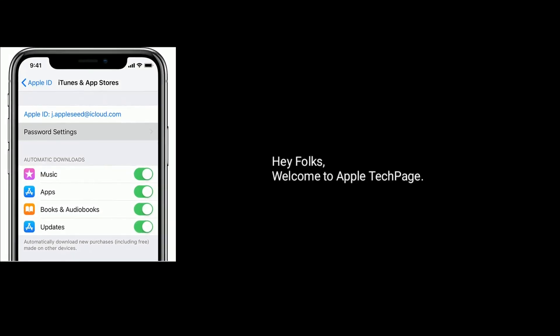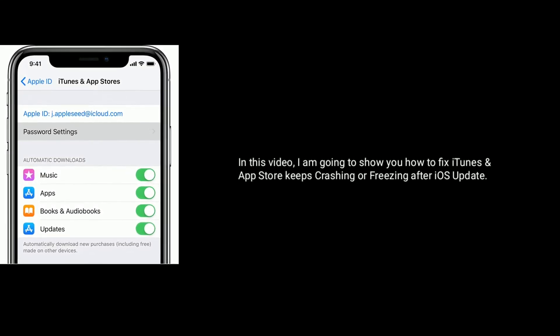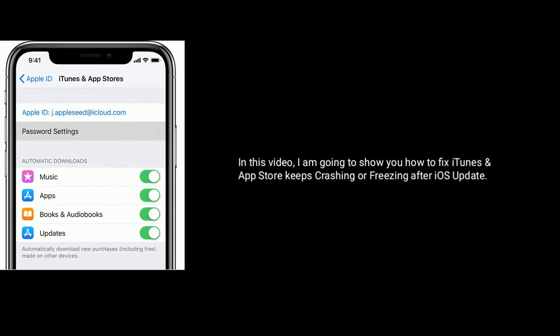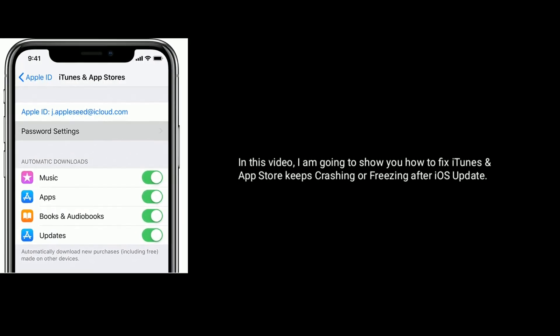Hey folks, welcome to Apple Tech page. In this video, I am going to show you how to fix iTunes or App Store keeps crashing or freezing after iOS update.